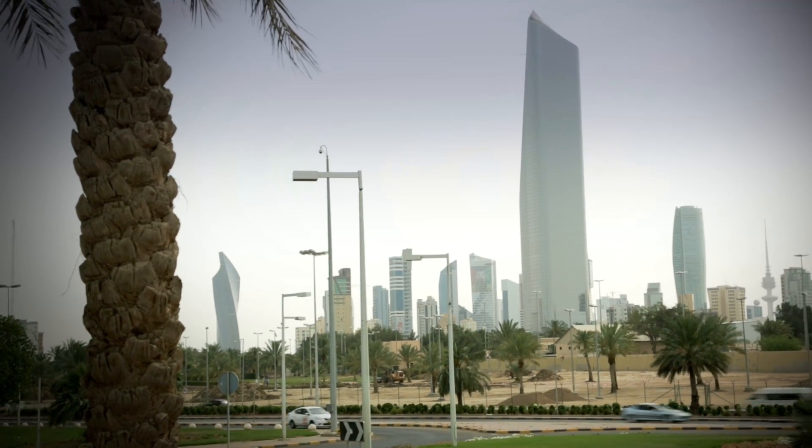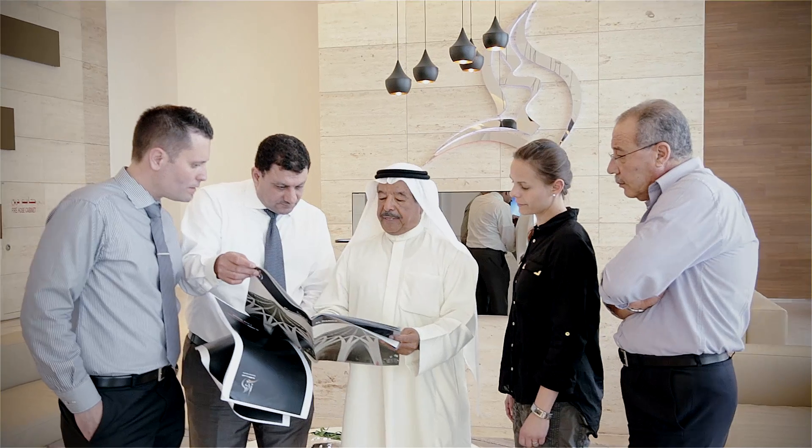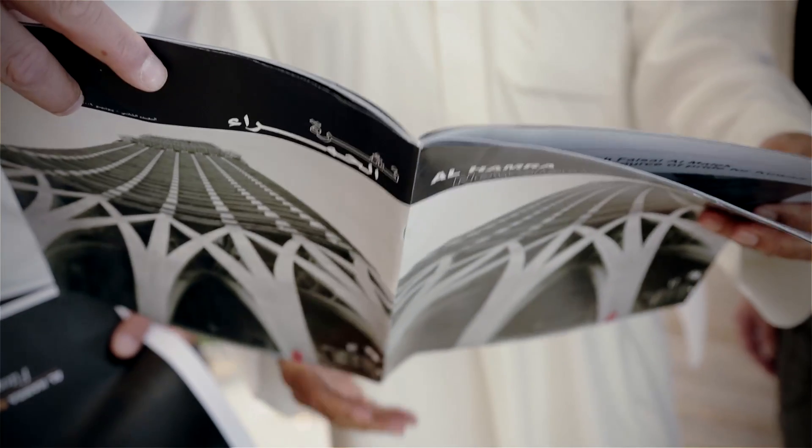We feel very comfortable that Siemens has been installed in this high-rise building, the highest building in Kuwait. We are looking forward to more cooperation over the long years to serve together as partners between Siemens and Al-Kulayb.